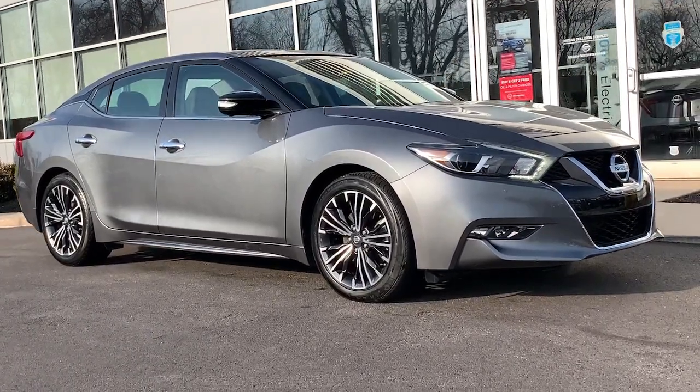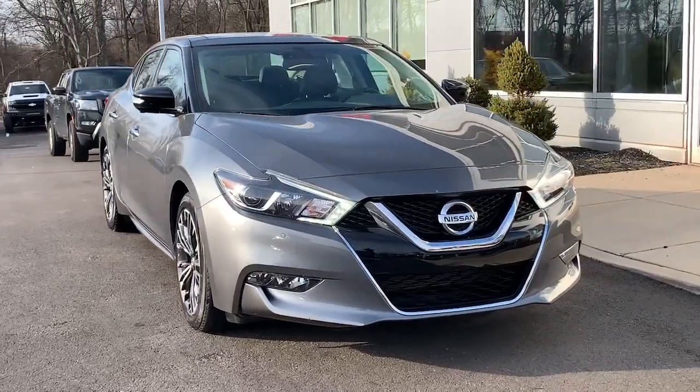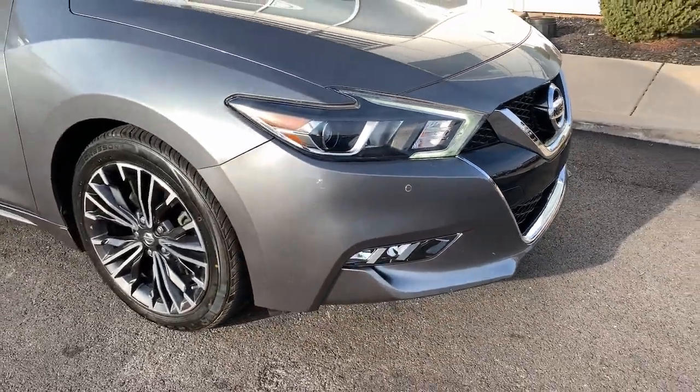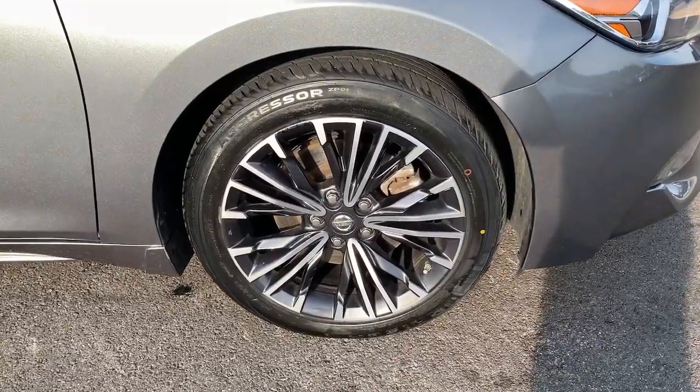Your next car could be the 2018 Nissan Maxima. With less than 25,000 miles on the odometer, this vehicle provides excellent value. This powerful Maxima delivers family-focused security and serious driving pleasure on every journey.